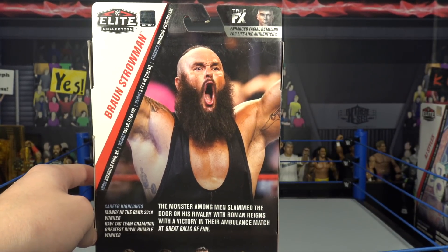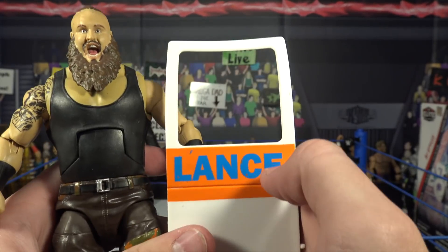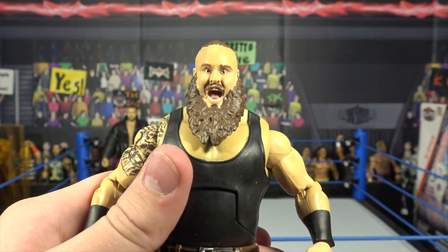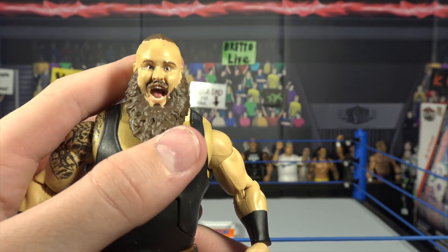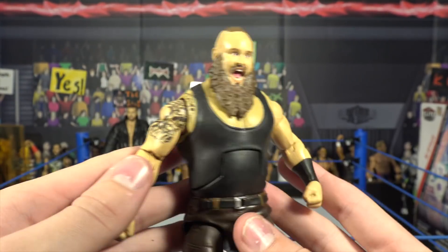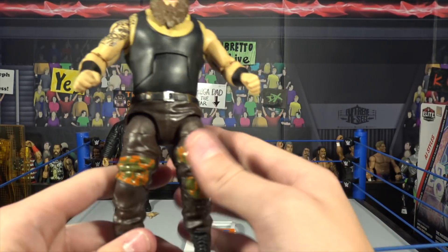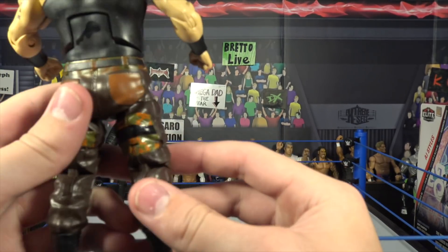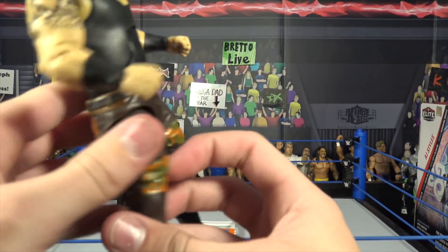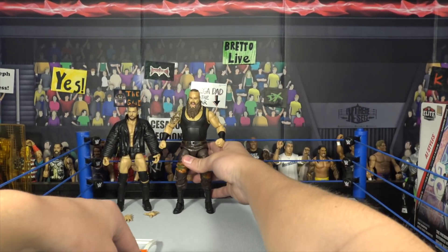This is from Great Balls of Fire when he faced Roman Reigns and slammed an ambulance door off an ambulance. Here we have the Braun figure. There's the ambulance door — it says 'Lance' on it because half of it is 'ambulance,' it's a half door. Amazing looking head scan — you can definitely see how they use the True Effects head scan there. It's a Braun yelling head scan. There's the ponytail in the back, you got some nice tattoos. Still, Mattel, get that Superman logo in there — get the rights so we can finish this Braun figure fully. He's got a little black tank top and cool little decals on the pants with more of a camo kind of design. There's a paint smudge on the back, but it doesn't really make much of a difference because it is black. Awesome looking Braun Strowman, top picks figure.